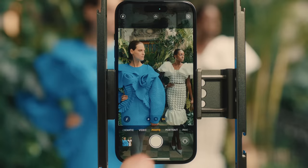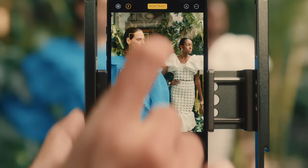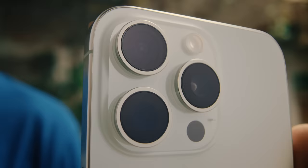You can turn a picture into a portrait, even if you didn't shoot it in portrait mode. Just select your photo, tap Edit, tap Portrait, adjust the depth of field, and voila! You can even change the focus to a new subject after you've taken the photo.